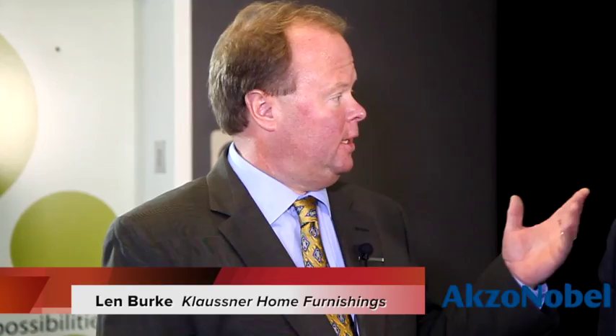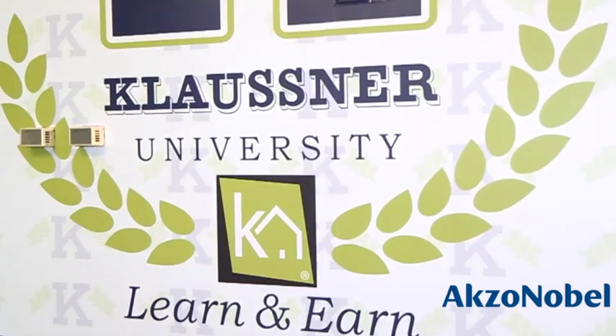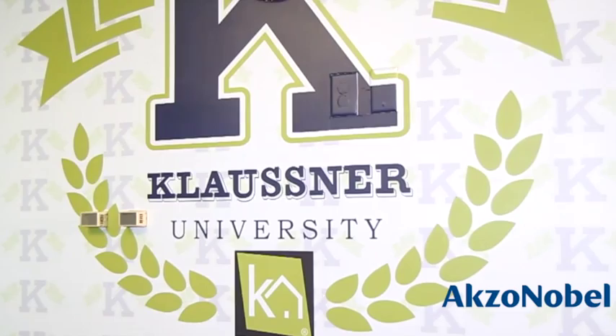Len, I understand you've launched Klausner University. Tell us a little bit about it. It's Klausner University Learn and Earn — an online sales training program designed specifically for Klausner product that a retail salesperson can take in the store to sell more Klausner furniture.